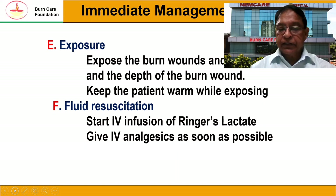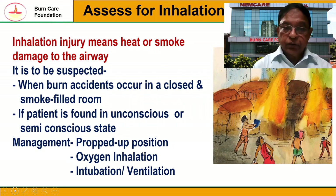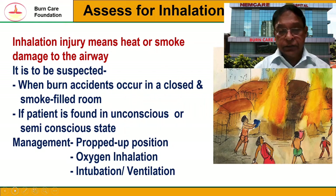In addition to all this, we should also assess for any inhalation injuries. Inhalation injury means heat or smoke damage to the airway. It is to be suspected when the burn accident occurs in a closed or smoke-filled space, or if the patient is found in an unconscious or semi-conscious state. Management includes proper patient positioning, oxygen inhalation, and there may be a requirement of intubation or ventilation depending upon the type of inhalation injury.